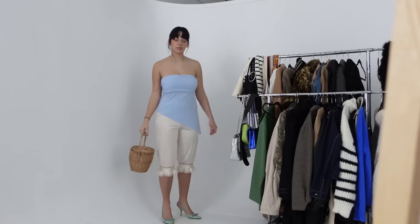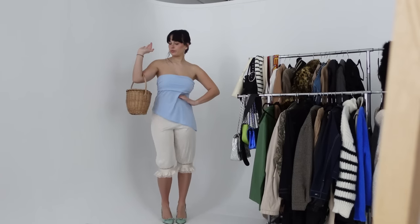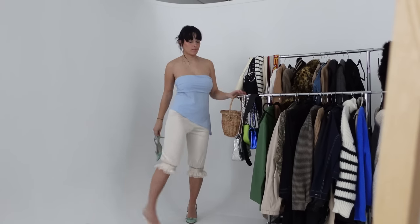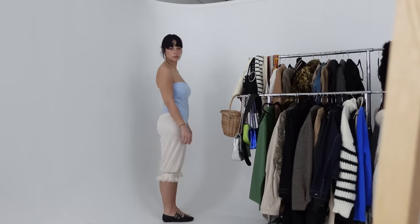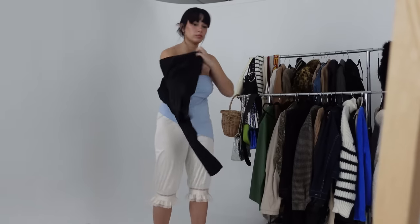I was pretty against capris, but now I can see myself wearing them all summer because they cover you up. Capris are such a mom thing, and you guys know I'm a mom now, so I feel like it's just the way of leaning into being a mom. I tried them on with the ballet flats — I think just because they're black I don't really like them.